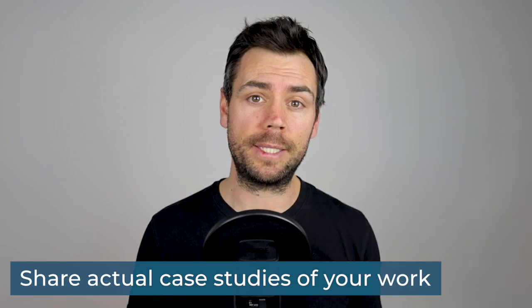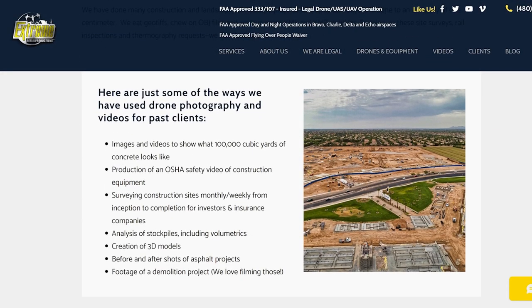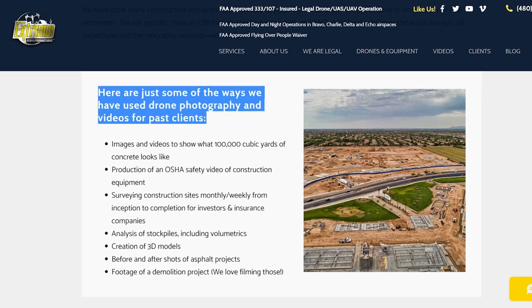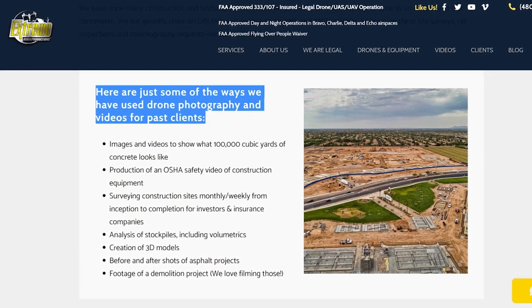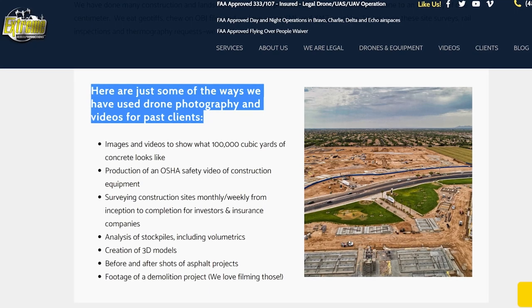This is where you can really separate yourself from other drone service providers. Most people just share images or videos on their website, but you could share actual case studies of your work. These don't need to be lengthy — they really only need to be a few words or phrases accompanying each image or video on your website, which will help your potential clients visualize what you can do for them. Let's take a look back at Extreme Aerial Productions on that construction page. In the box where they call out 'here are just some of the ways that we have used drone photography and videos for past clients,' you can see they list very specific examples of the work they've done.